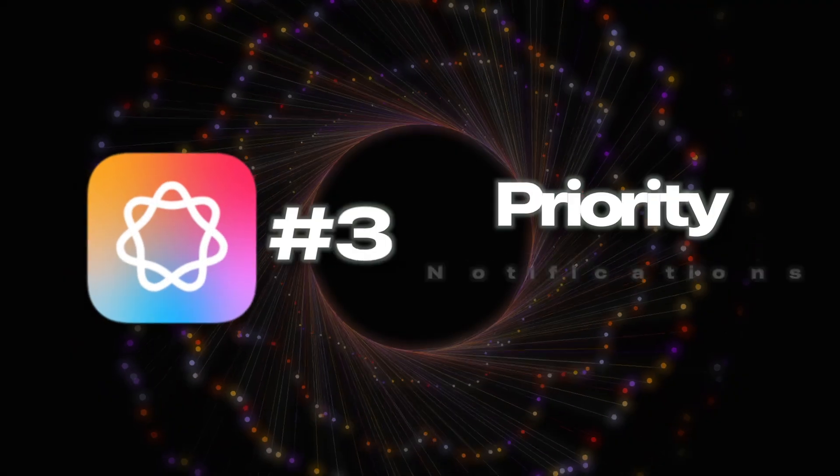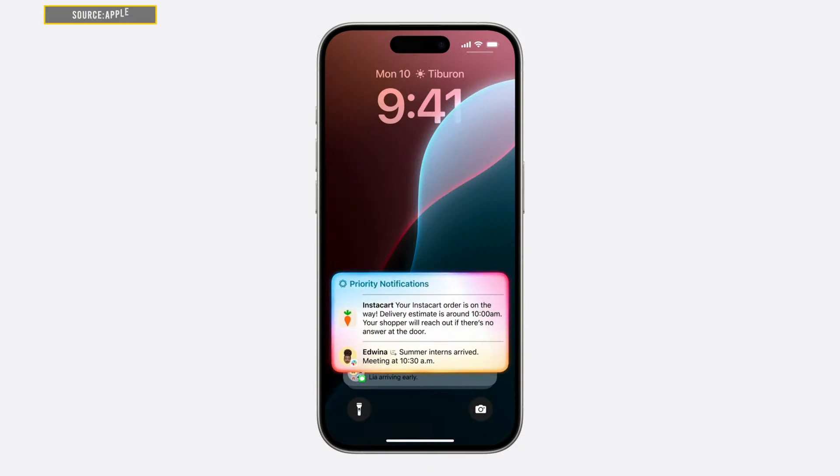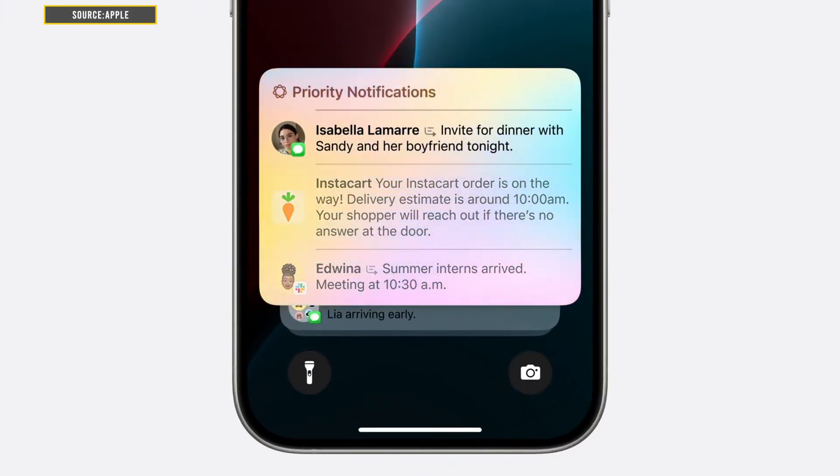Another feature is priority notifications. Say goodbye to notification overload, because Apple Intelligence prioritizes your most important alerts, keeping you focused on what matters.